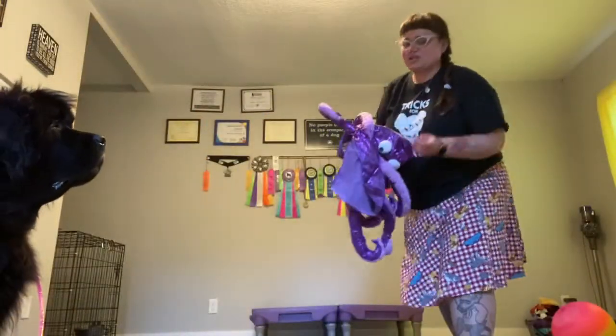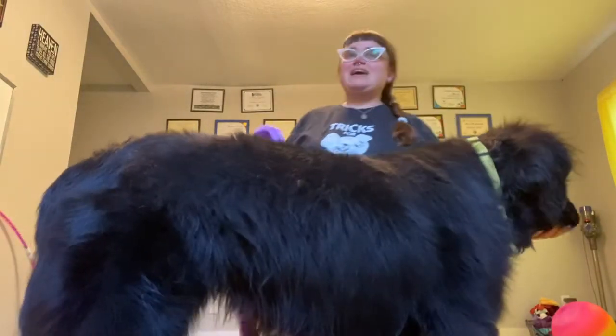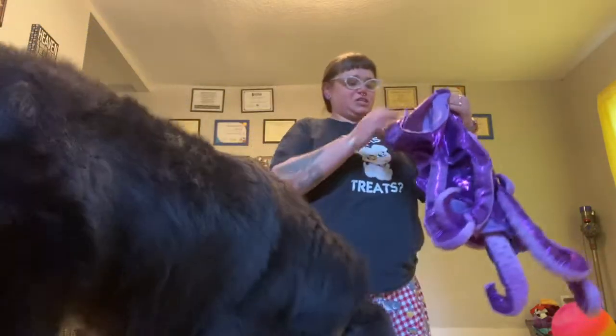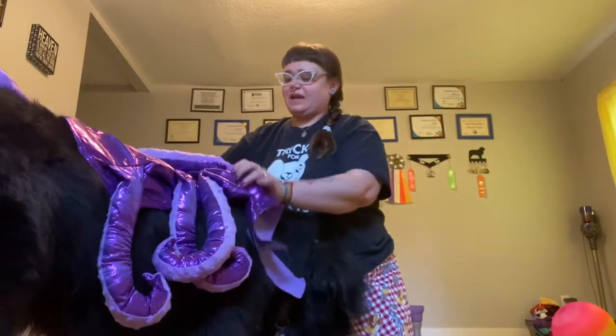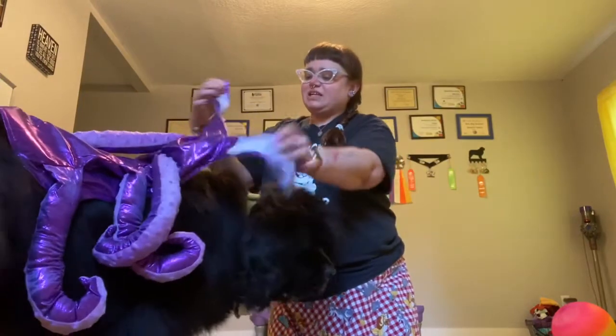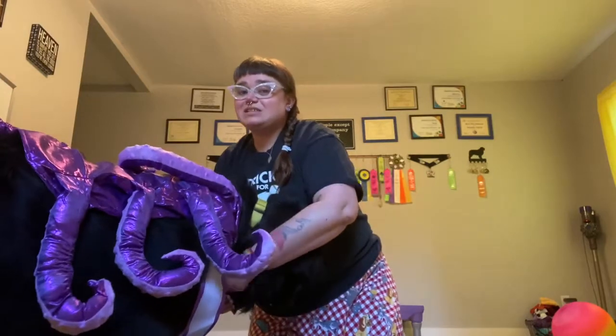Alright, so this is the first costume that came in the mail. I say first costume because Sirius might be getting maybe four new costumes this year, which is a little bit excessive but that's fine. Sirius last year was a bumblebee. This is Sirius's third Halloween. She has been a bumblebee for her previous Halloween — it's a really cute costume and we will probably use it again this year as well.